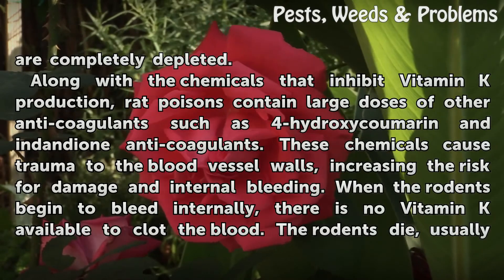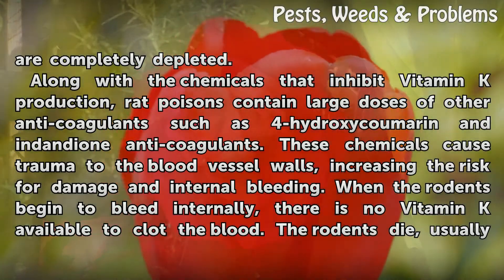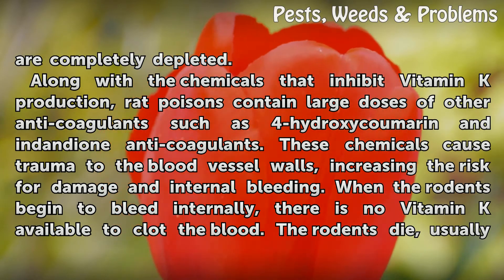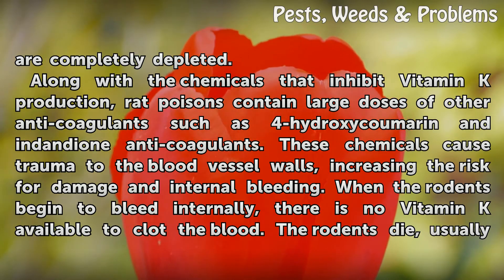Along with the chemicals that inhibit vitamin K production, rat poisons contain large doses of other anticoagulants such as 4-hydroxycumarin and indandione anticoagulants. These chemicals cause damage to the blood vessel walls, increasing the risk for damage and internal bleeding.